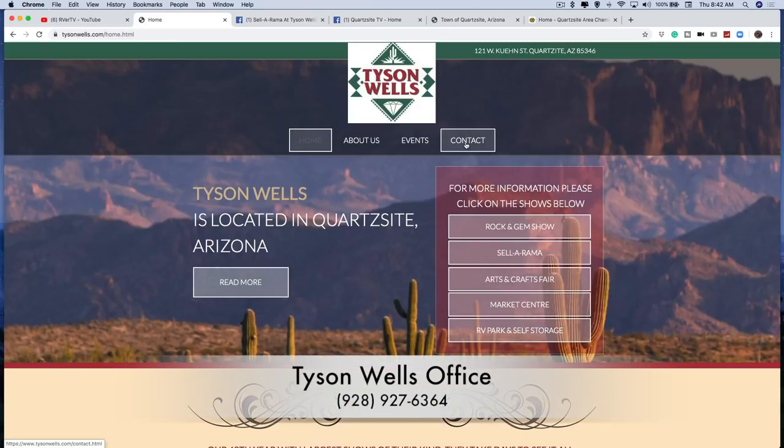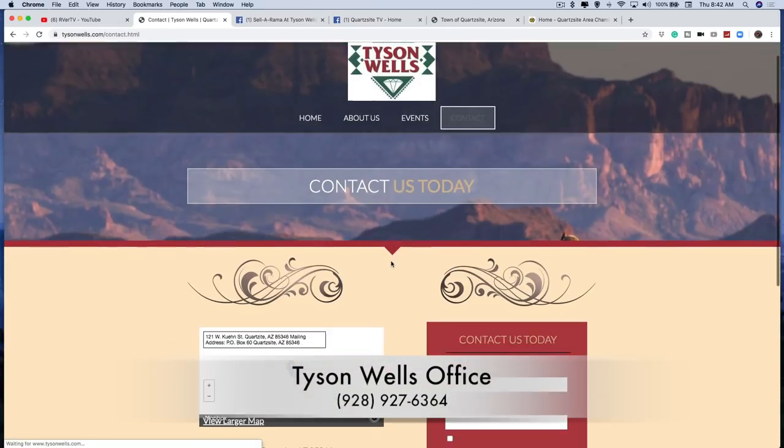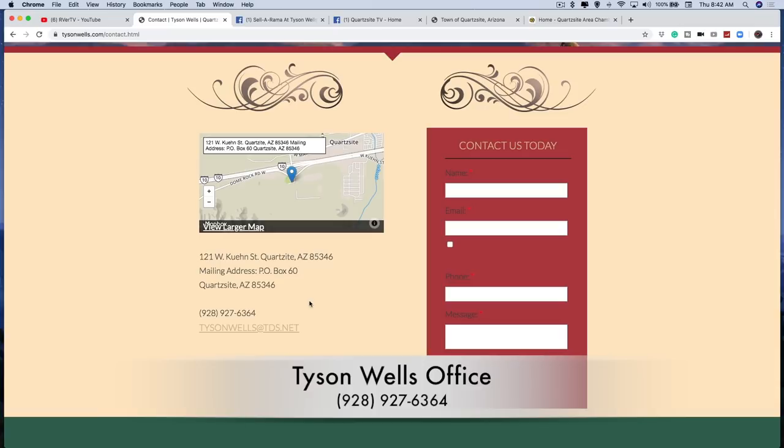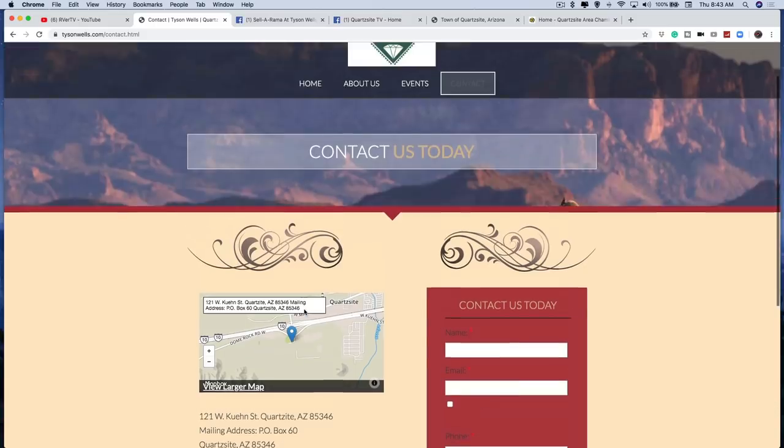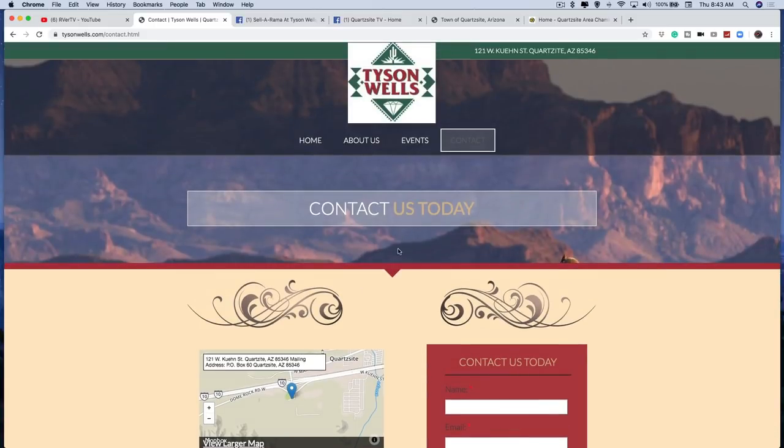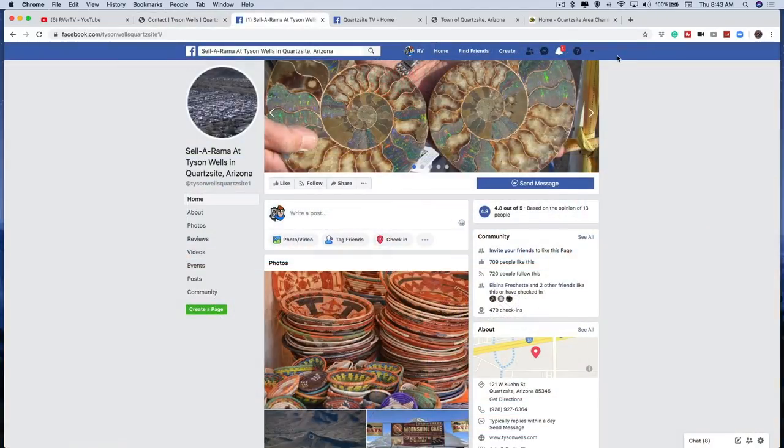On the contact form page, here's the phone number - most important: 928-927-6364. They do answer, and they will talk to you. Leave a message if no one's around - he gets back to you. Here's his email: tysonwells@tds.net. There's also a map of the area and a street address. The gem store is his office, so that's how you contact Tyson Wells.